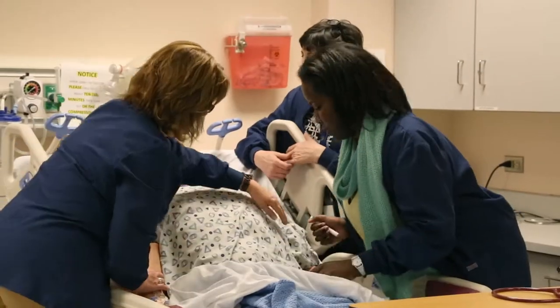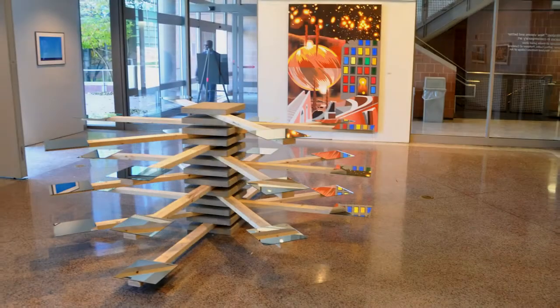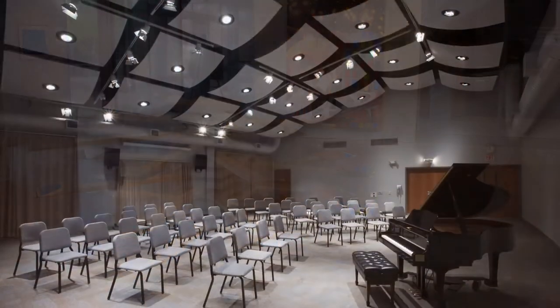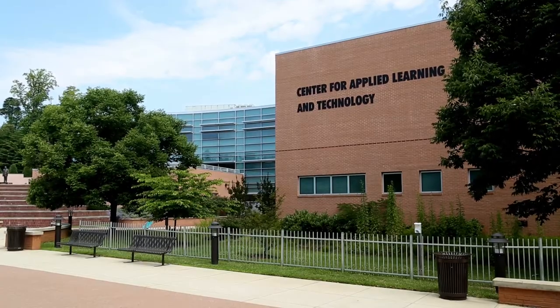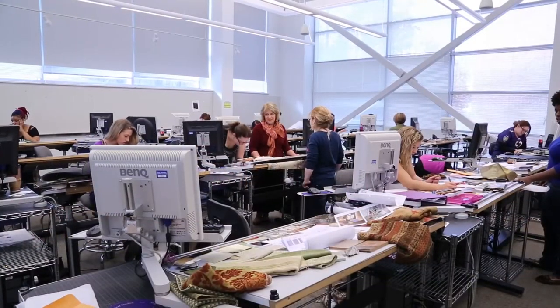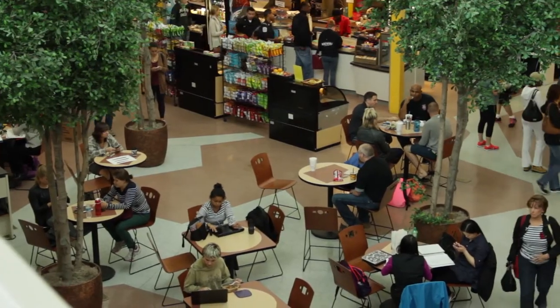Many of your classes may take place on west campus. The Florestano building is where you'll find health sciences classes. Next to Florestano is the Cade Center for Fine Arts. Performing arts are in here, which include music, dance, and theater. Next to Cade is CULT — the Center for Applied Learning and Technology. Feeling hungry and need a snack? There's a Chick-fil-A on the first floor.